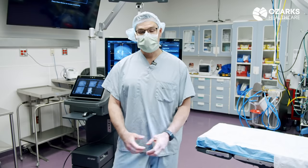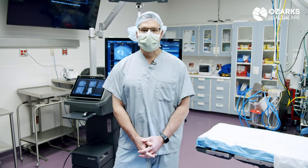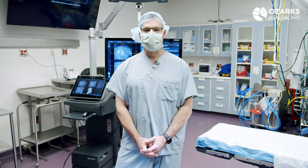My goal is to develop a spine practice here that you can pretty much have in any major city. I've worked in St. Louis, Dallas, and Springfield, and I feel like we can offer anything that any of these major cities can offer.